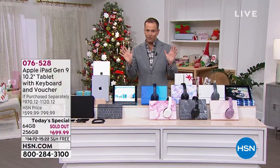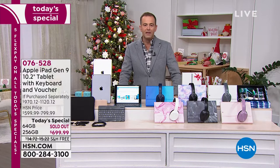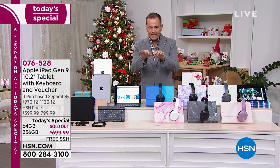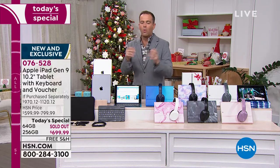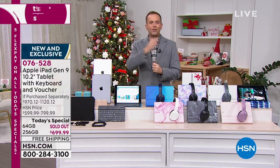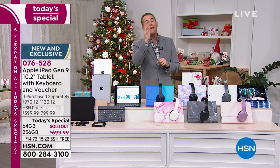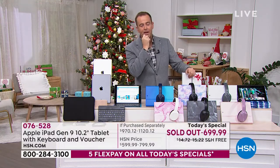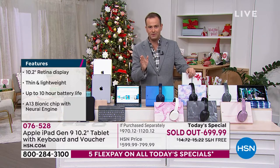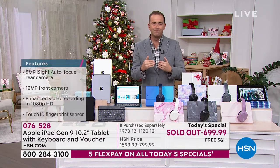I've never seen this before — we are already sold out of the 64-gigabyte version. All weekend, anyone searching online for 'where can I buy the iPad 9th generation in time for Christmas' — we are the only place. All of America has been shopping with HSN. Every other retailer we've found is saying they can get it to you, but it'll be January 15th. We have them in our warehouse right now, ready for immediate delivery well in time for Christmas, which is why we've sold out of the 64-gigabyte.